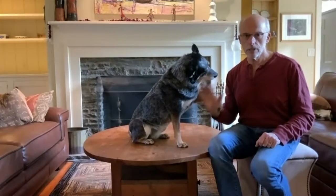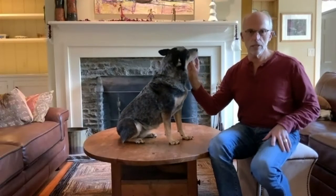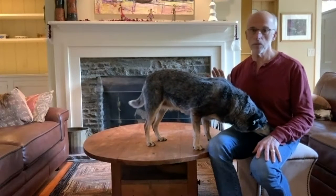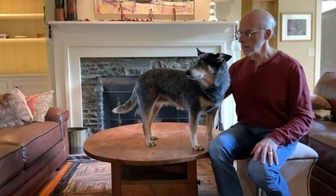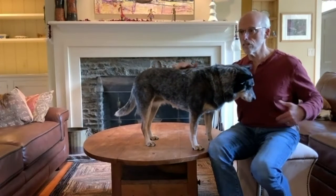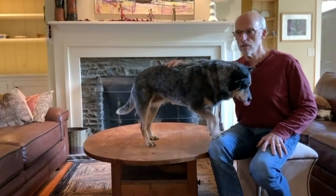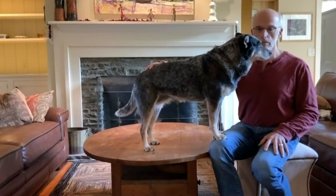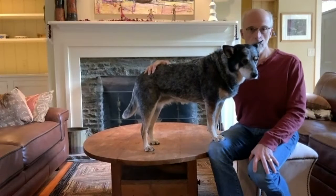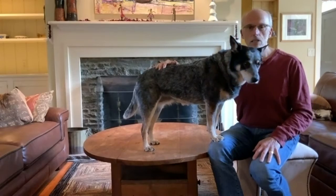Spayed and neutered pets are more prone to gaining weight because their metabolic rate decreases. Pets are typically spayed or neutered between six months and a year, which is about the time their metabolic rate starts to drop anyway, yet most owners continue feeding them like puppies. If we're mindful of caloric intake it's not difficult to manage, but unfortunately most pet owners connect with their pets through the food bowl and portion control is very easy to lose track of.